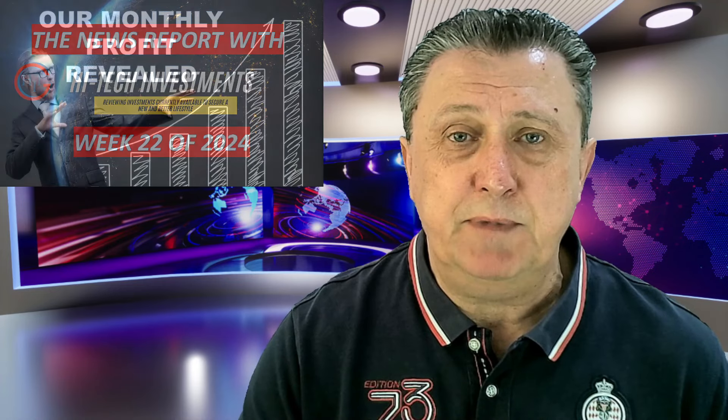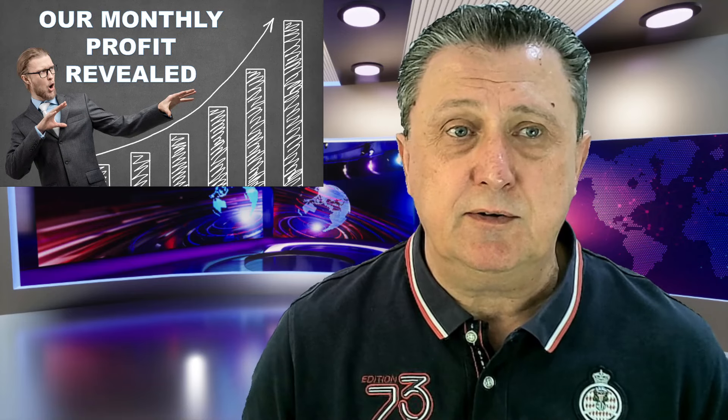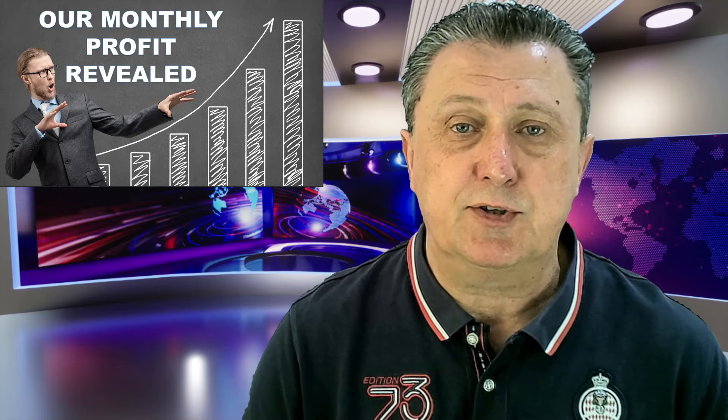Hi, Ebo here and welcome back to this week's news report where once again, plenty of updates and plenty of information regarding how things have gone in the past week. We're also going to have a look at a bigger perspective this particular week because it is now June, and that means we have the entire month of May to look back on and see exactly how our profit has gone.